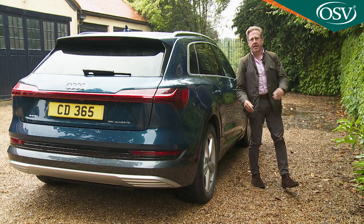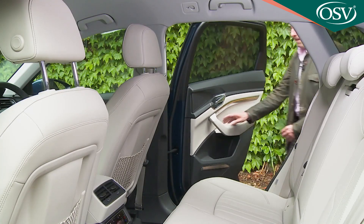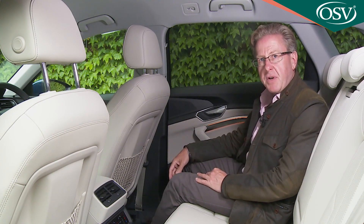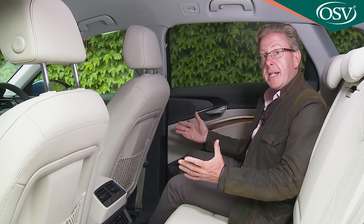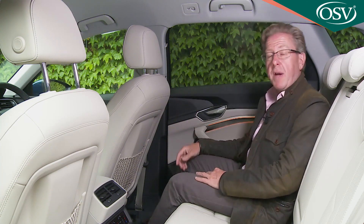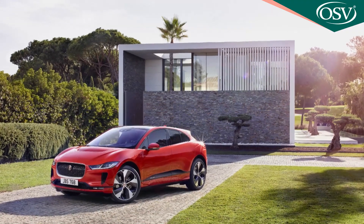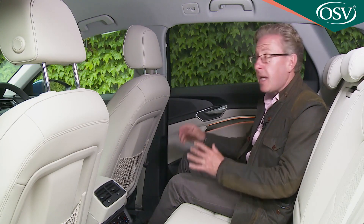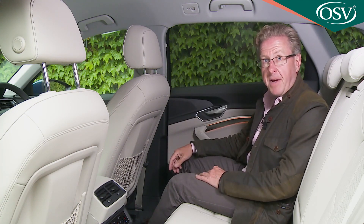Taking a seat in the rear, there's certainly plenty of room back here for a couple of six-footers to get very comfortable indeed. You could say the same of a rival Jaguar I-Pace, but the rear section of this e-tron's roof doesn't curve down quite so sharply as that of the Jag, so there's less of a claustrophobic feel.